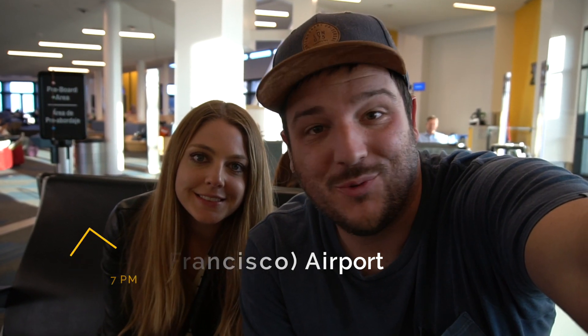We're at the airport waiting for our flight home. It was a really fun day exploring San Francisco. I have a detailed itinerary written in the description so check that out. Thanks again for exploring with us — like and subscribe and check out CaliforniaThroughMyLens.com for more.